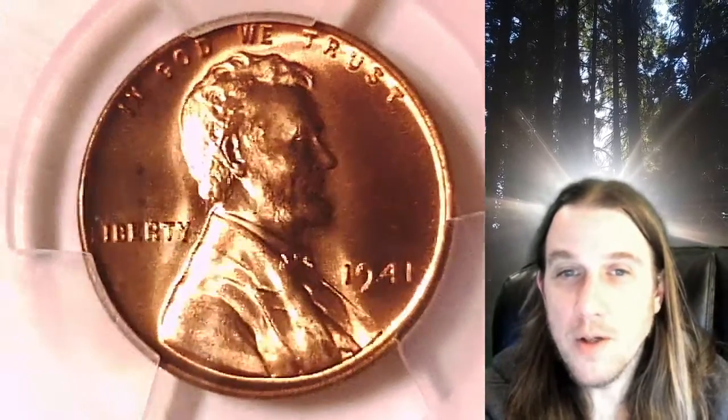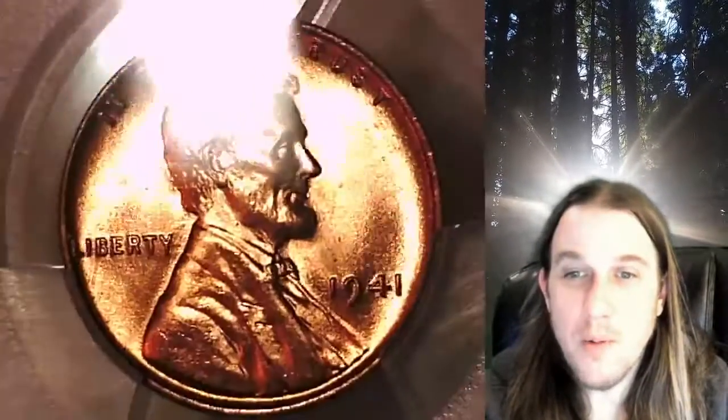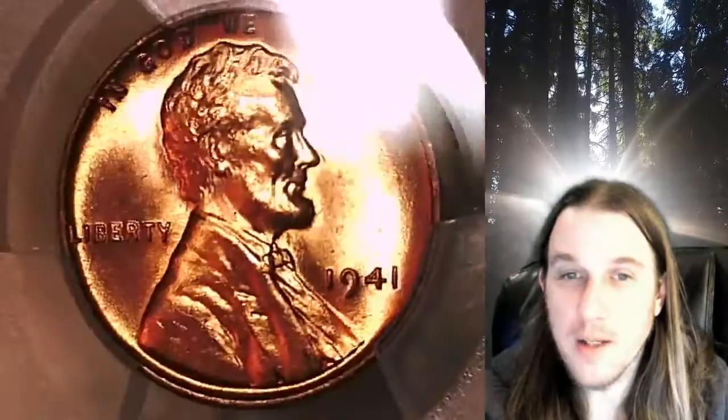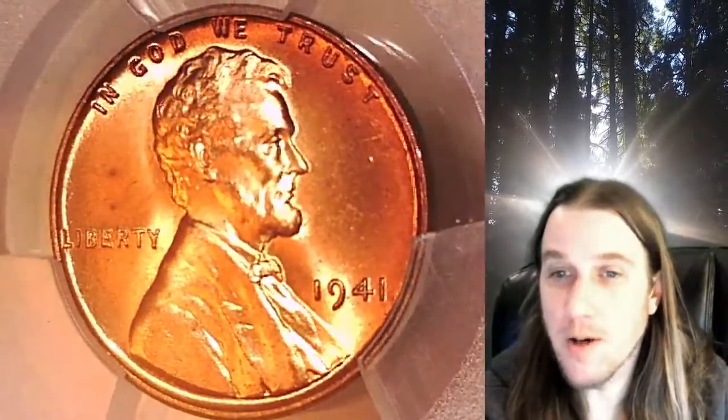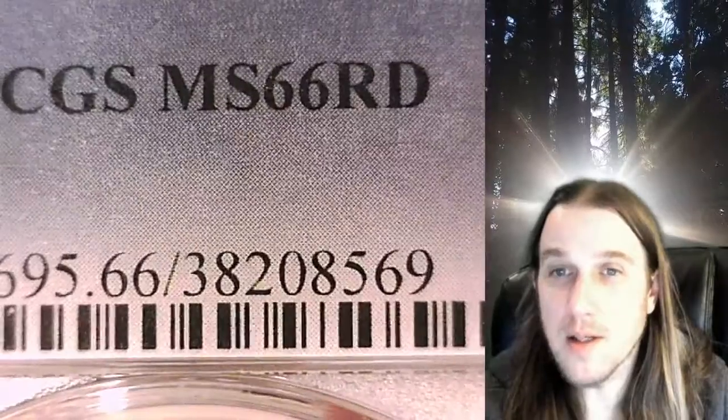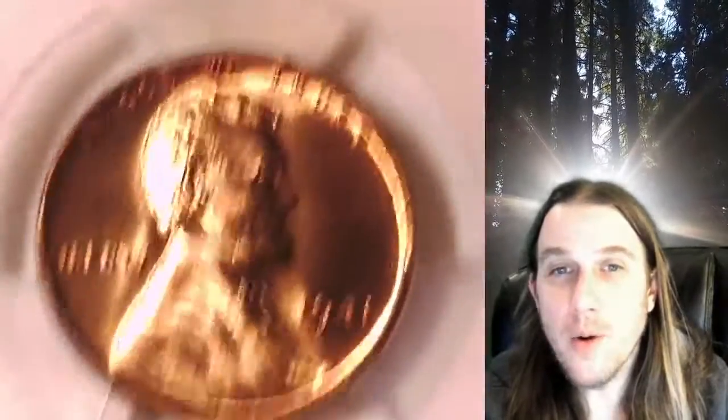Welcome to Time Travelers Coin Exchange. The next coin we're going to take a look at is a 1941-P Lincoln Wheat Cent. This is a business strike coin from the Philadelphia Mint. It has been graded by PCGS and they graded it Mint State 66 Red.